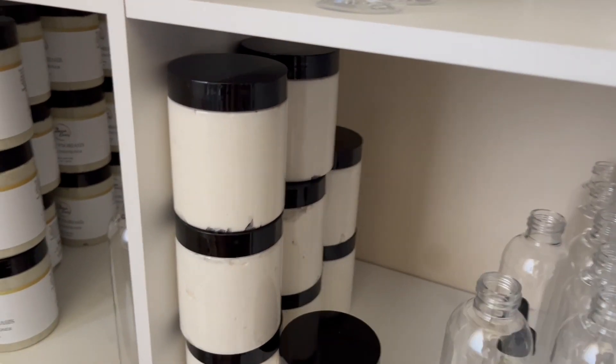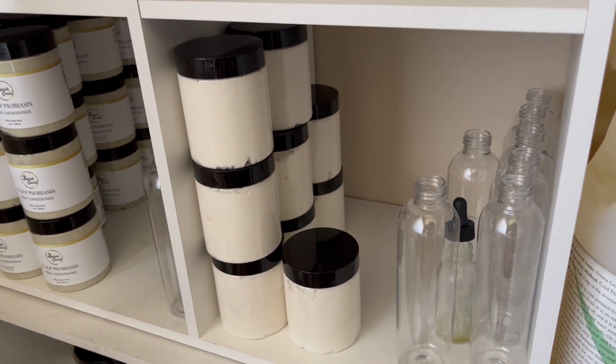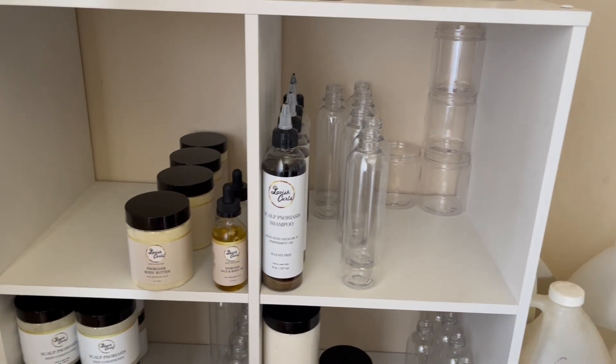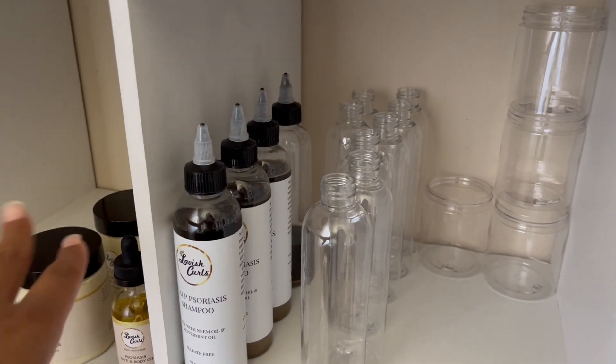Today I also made some curl defining cream — this one isn't completely full but I made a few of them so I can finish fulfilling my orders. As you guys can see from my shelves, there's no scalp psoriasis treatment, so like I said I made that today. It's a little empty over here — I'm going to have to make shampoo probably later this week for my scalp psoriasis shampoo because there's only three in stock.